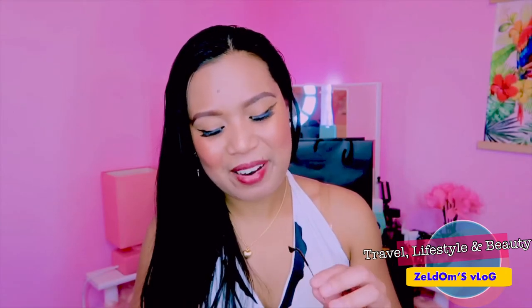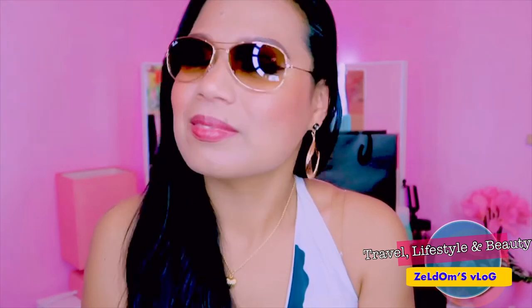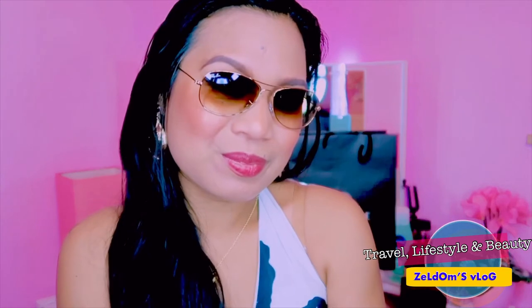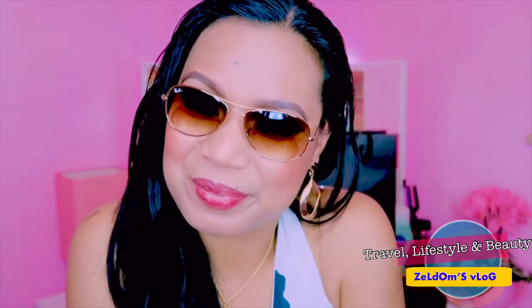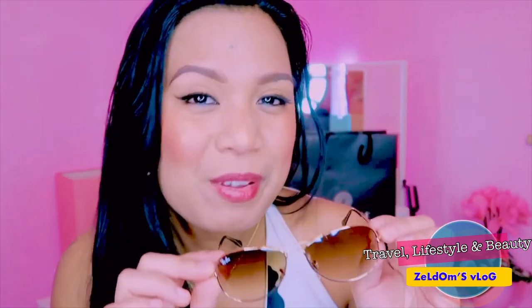And now we shall wear it, we shall test it. Nice and ganda! Ang ganda niya guys — actually, that's why it's my favorite, my second favorite sunglasses. Napakaganda guys, look how beautiful. Ray-Ban is always beautiful guys, as you can see.